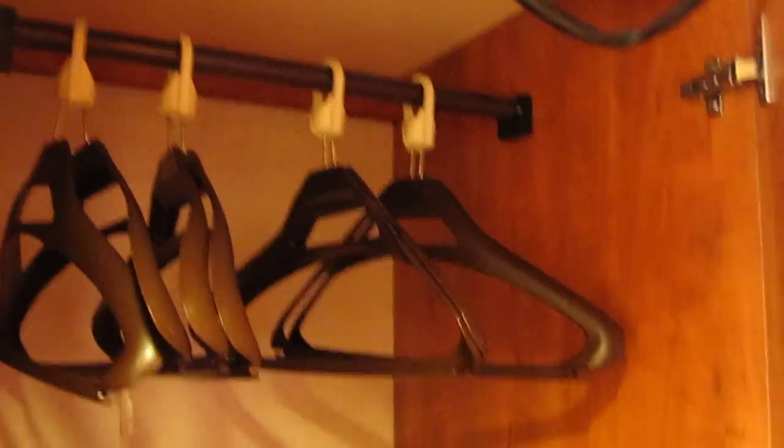There's enough divider so each traveler can put up their own luggage without getting mixed up. Now the great thing about having a category 8H stateroom would definitely be the balcony. Let's take a look.